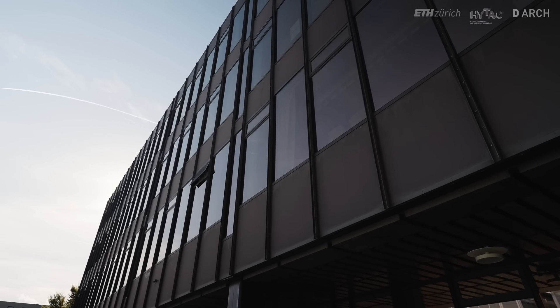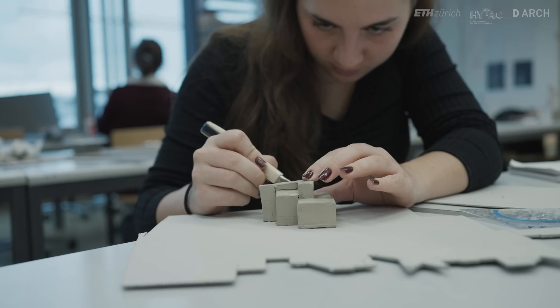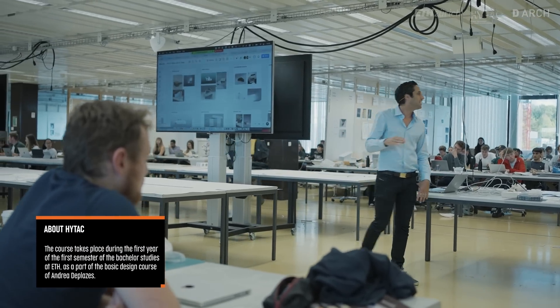My name is Jonathan Benhamu. I'm a lecturer at the ETH in Zurich, in Pamplona and in Madrid, and we are right now at the ETH in Zurich. We implement 3D printing as a prototyping tool, as a work-in-progress tool as we design buildings in architecture.